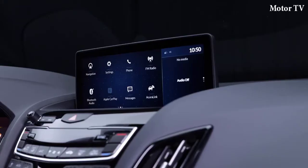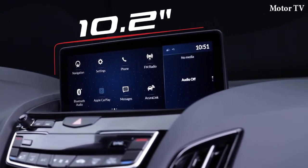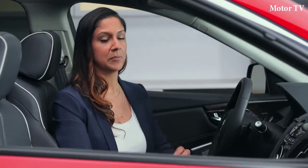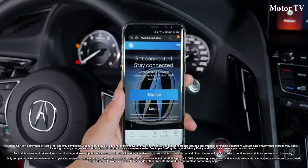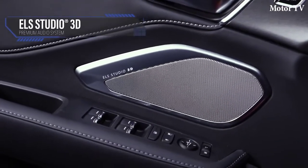An entirely new driver interface starts with a new 10.2-inch high-definition screen. But what's really amazing is the new True Touchpad interface integrated into the new floating console, designed to combine the advantages of both conventional touchscreen and remote-based approaches. For a connected experience, RDX features Apple CarPlay, AcuraLink, Wi-Fi hotspot, and a new available Acura ELS Studio 3D premium audio system, adding a new dimension of sound to the listening experience with 16 speakers.